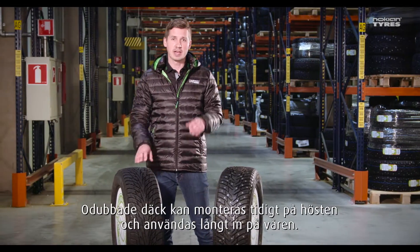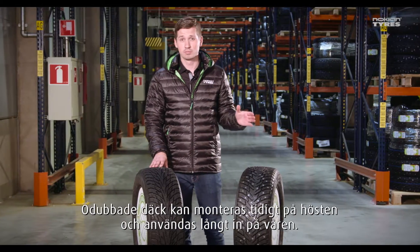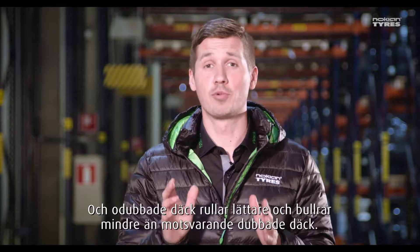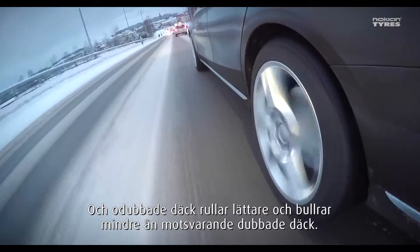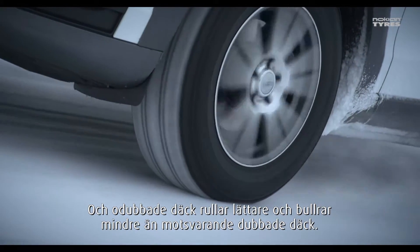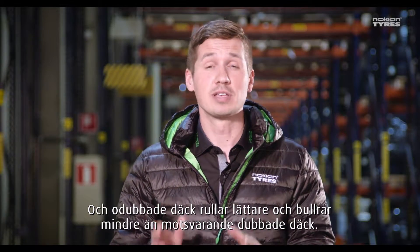Non-studded tires can be fitted early in the autumn and used well into the spring. Furthermore, non-studded tires offer less rolling noise and lower rolling resistance than similar studded tires.